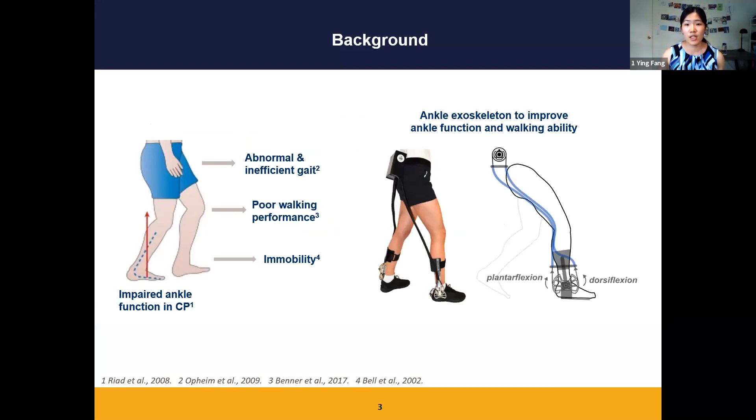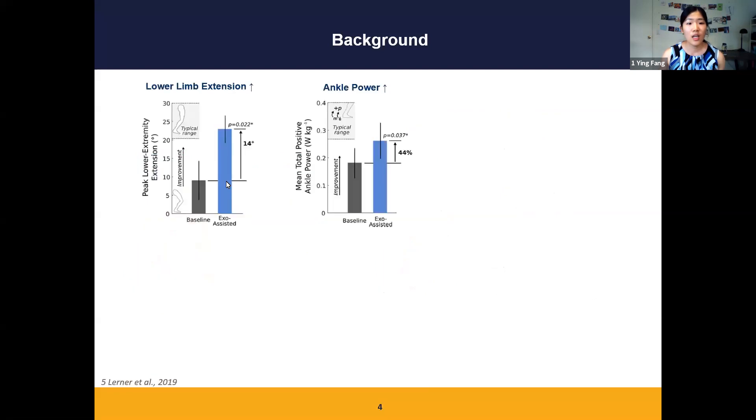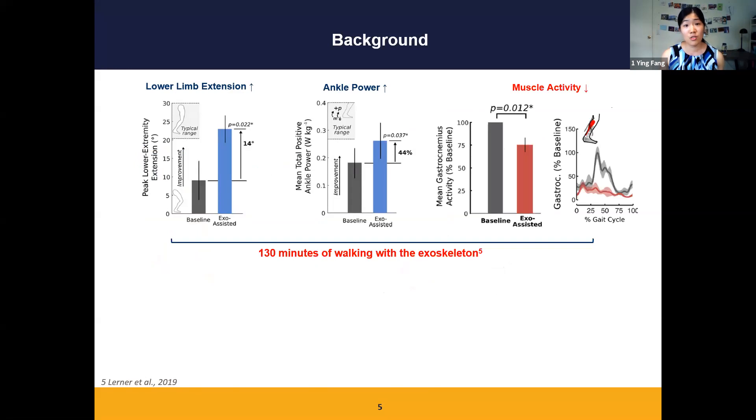To improve ankle function and overall mobility, our lab previously developed an ankle exoskeleton that can provide plantar flexion and dorsiflexion assistance during walking. We confirmed that this device can increase lower limb extension by 14 degrees and increase ankle power by 44%. In the meantime, users with CP have reduced plantar flexor activity when walking with the device.